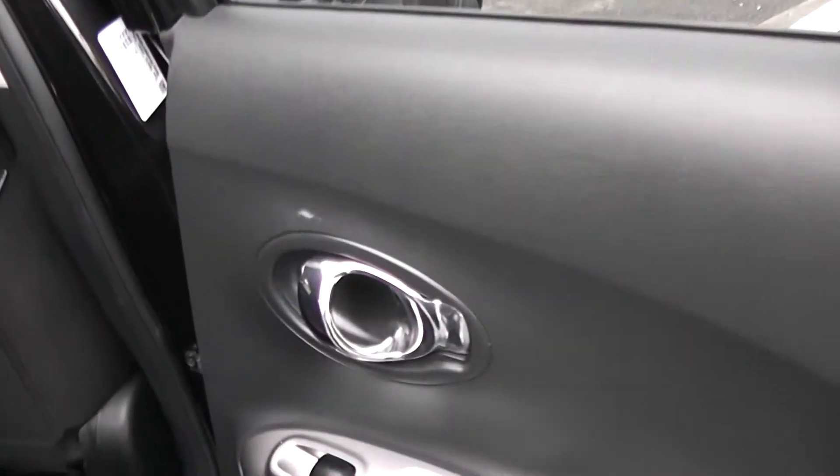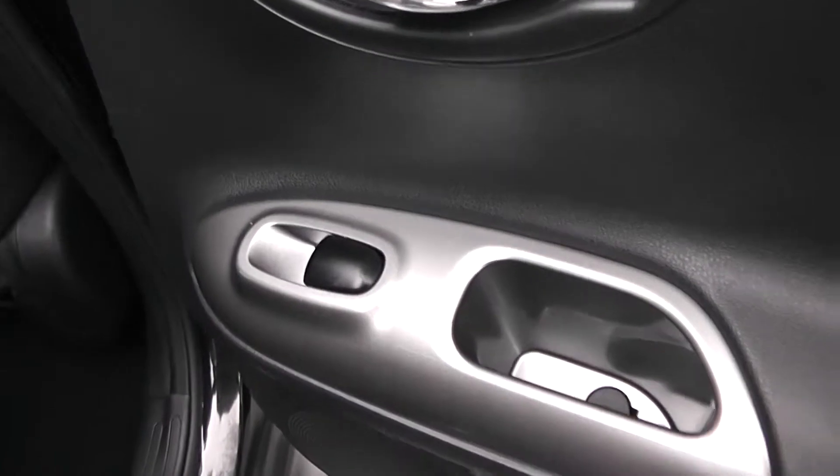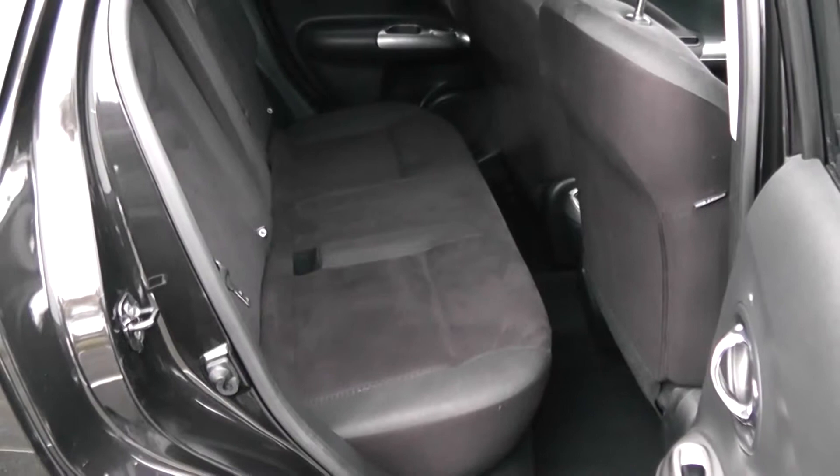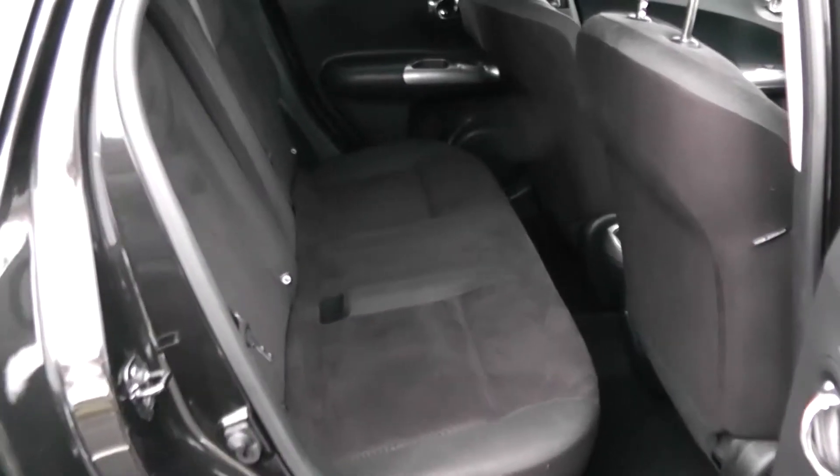Moving into the rear of the vehicle, you have a chrome handle up at the top with electric windows for the rear, speakers and storage down below. It's a patterned cloth interior running right the way through the vehicle, with three seats in the rear fitted with three-point seatbelts, headrests, and all equipped with ISOFIX. There's additional storage in the rear of the front left seat and plenty of leg room in the back as well.